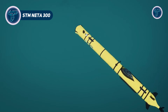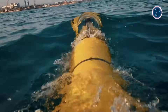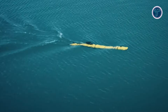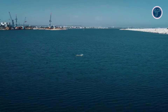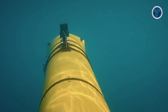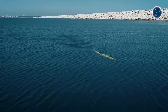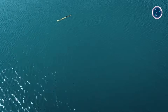The STM Neta 300 is a next-generation autonomous underwater vehicle designed to transform naval operations with advanced sensing, endurance, and modularity. Developed by Turkish defense firm STM, it can operate at depths up to 300 meters and conduct missions lasting up to 24 hours, providing persistent capability for mine hunting, reconnaissance, and underwater surveillance. Compact and transportable by two operators, Neta 300 can be deployed from nearly any surface vessel, making it highly flexible in operational scenarios. Its advanced sonar systems, including side-scan and optional synthetic aperture sonar, allow precise detection, classification, and mapping of underwater mines and threats.